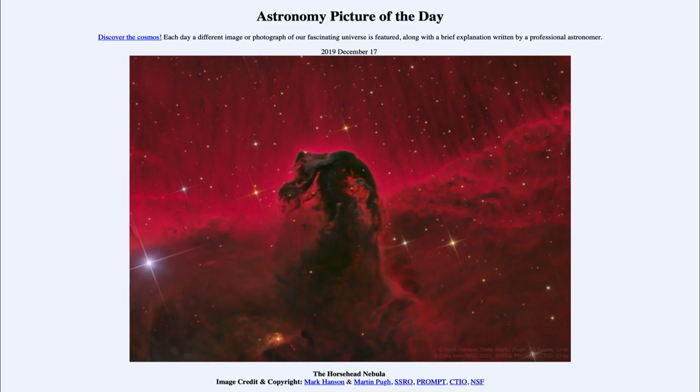Today's picture for December the 17th of 2019 is titled the Horsehead Nebula. So what do we see here? Well, exactly what it says in the title — this is what is known as the Horsehead Nebula.